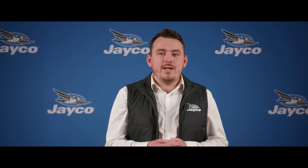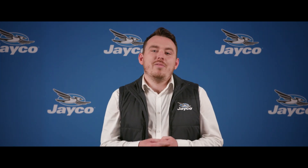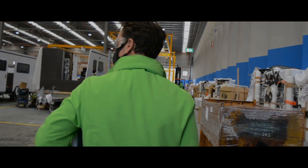JK is dedicated to setting the benchmark within the RV industry for technical training. With certified learning pathways, this will ensure that all technicians receive the training they need to be successful in their everyday job. We look forward to welcoming the JK family to the Academy and providing exciting learning opportunities to improve their skills and knowledge.